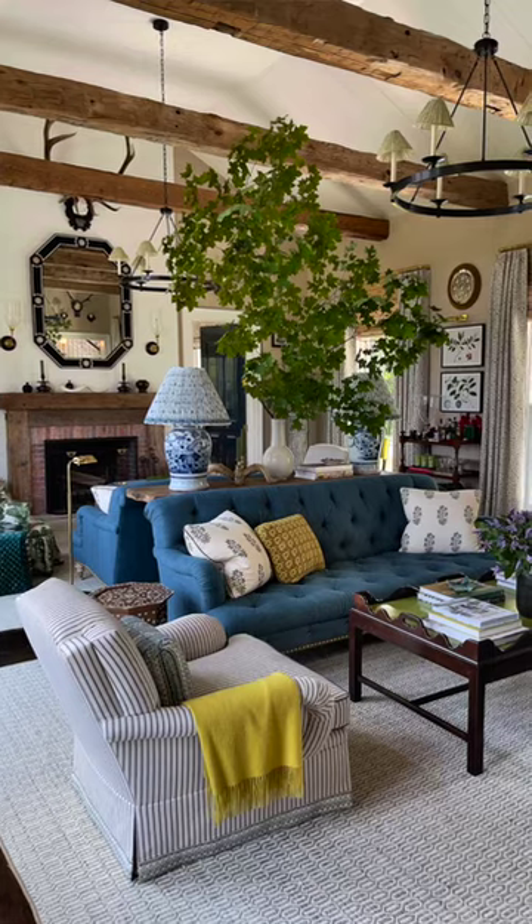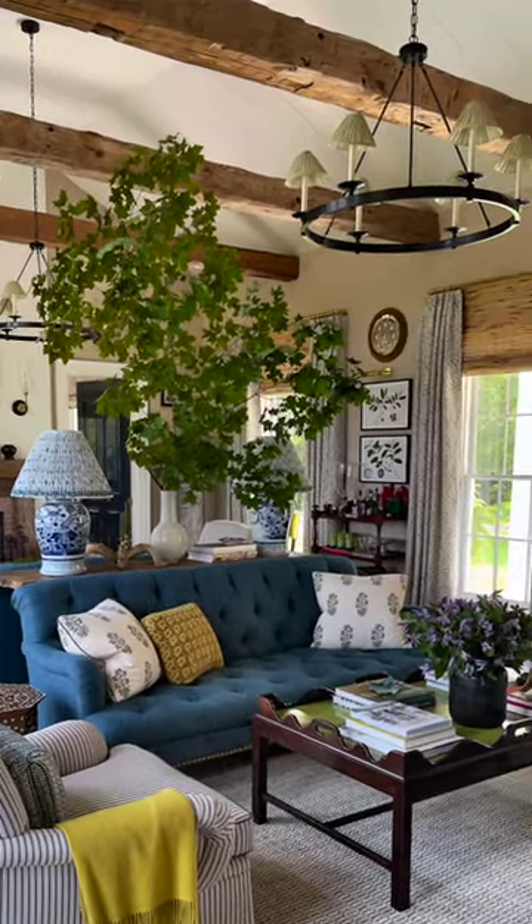Another important thing about rooms like this that have this sense of scale is the lighting — having lighting exactly as I was saying about the beams in the smaller moments.